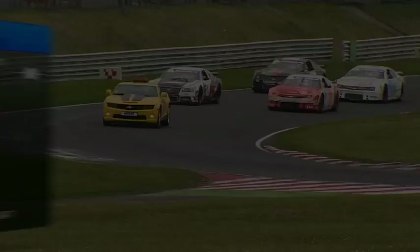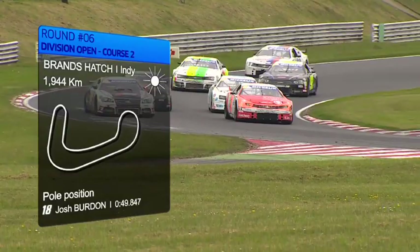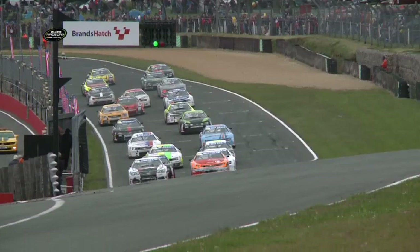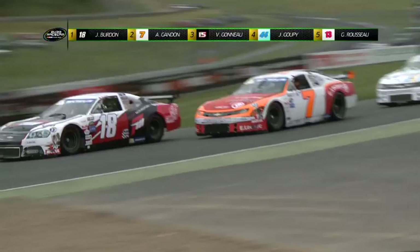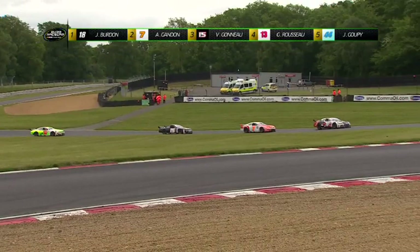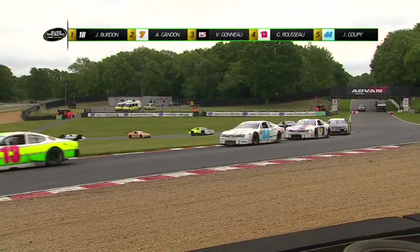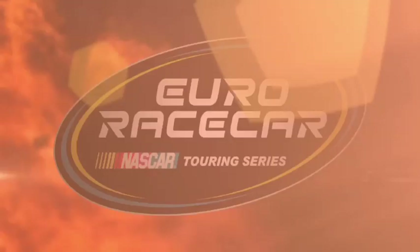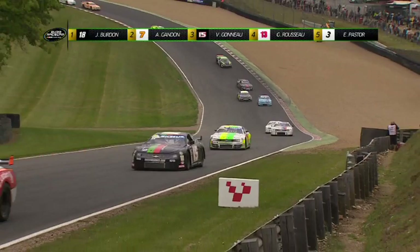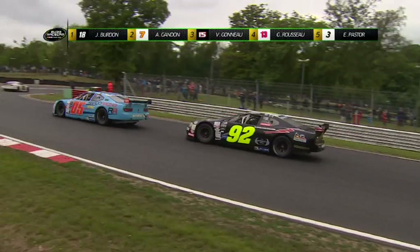Deuxième course Open de ce week-end britannique avec la pole position signée une nouvelle fois par Josh Burdon, auteur du meilleur tour lors de la course numéro 1. L'Australien s'élance devant Gandon, Gonod, Goupi et Rousseau. Pour sa première apparition dans le championnat, le britannique Jan Goff est 6e. Au départ, Burdon s'empare du commandement devant Gandon et Gonod. À l'issue du premier tour, Burdon mène devant Gandon et Gonod. Rousseau s'est emparé de la 4e place devant Goupi, Pastor, Goff et Volpato. La bagarre pour la 5e place continue avec Enzo Pastor qui prend l'avantage sur Goupi. Contact pour Eric Quintal à la sortie du virage numéro 3 — un week-end décidément à oublier pour l'équipier d'Ander Villarino.